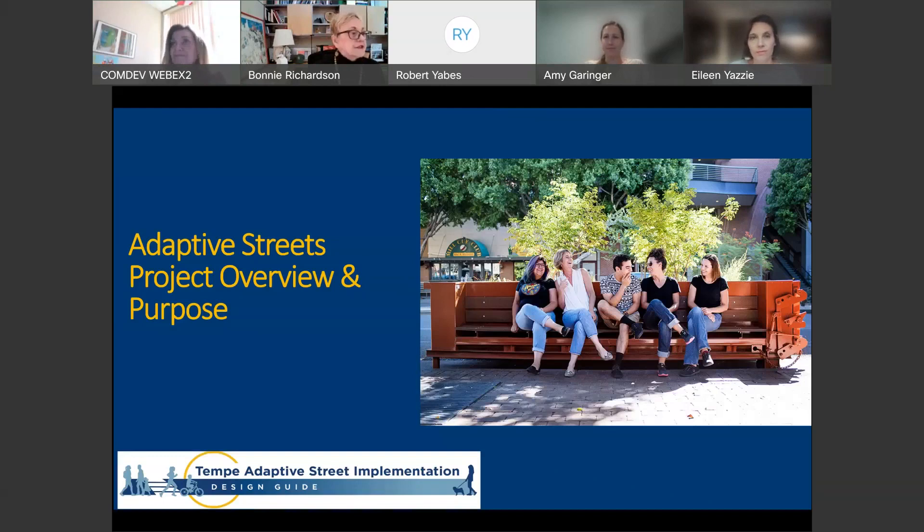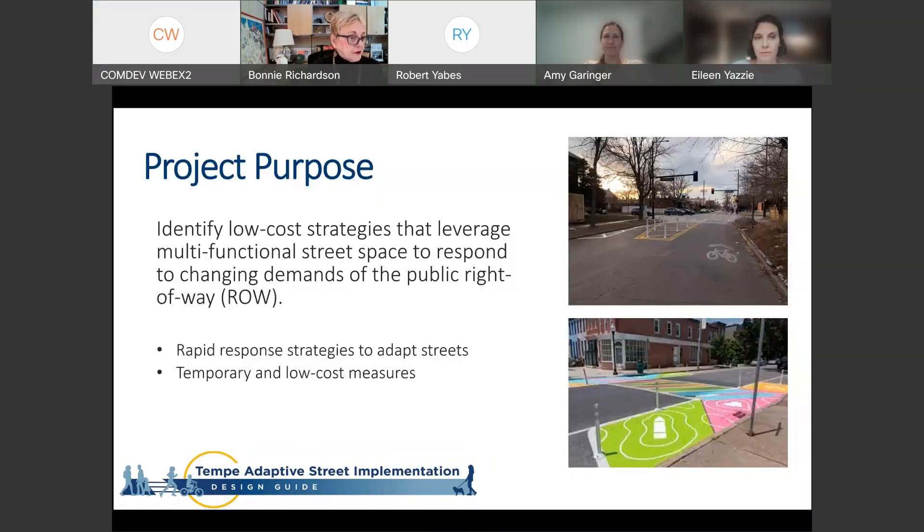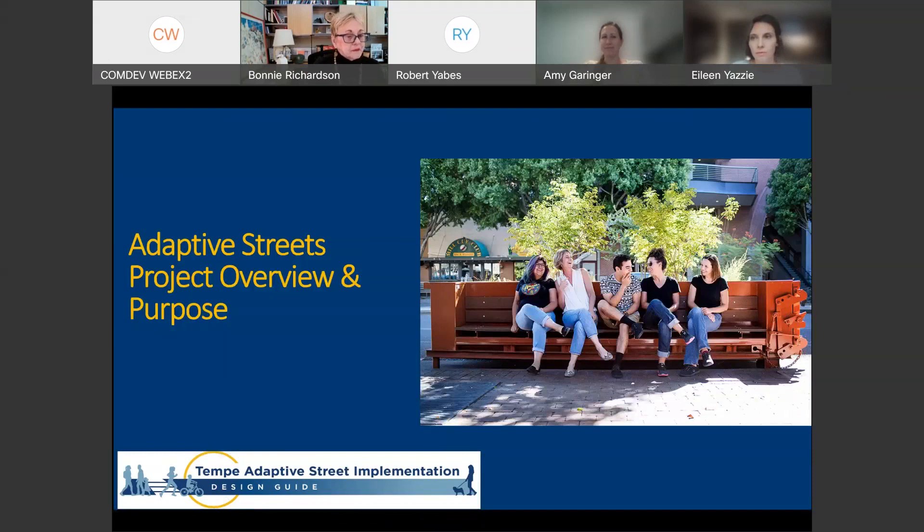We're excited to introduce you to this concept of adaptive streets. It's gained traction throughout the world over the past couple of years. But we realized, as we started looking back at some old photographs, that we've really been implementing some of these strategies for years. This was an example of a planter and seating used in a parking space for Parking Day back a few years ago.